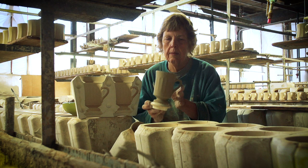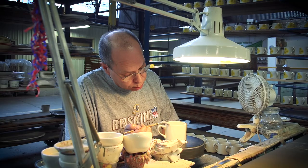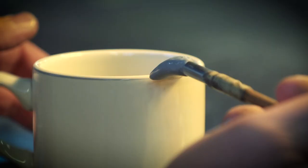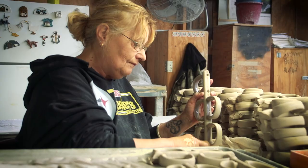At Homer Laughlin here, we make Fiesta Ware as our main product. We make all kinds of fine china. The company's been here for over a hundred years. If you see the hand and the pride work that's went into it, you'd understand that people here, they present themselves — they do want to put a quality piece of ware out. And we preach that every day. That's what's going to keep us in business: the pride of your ware.